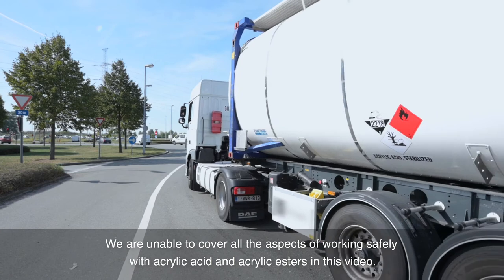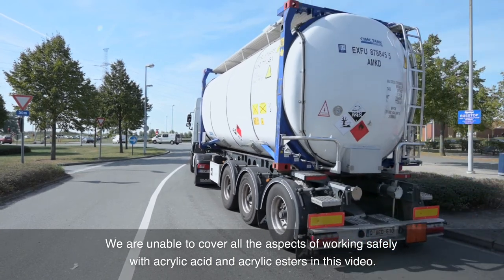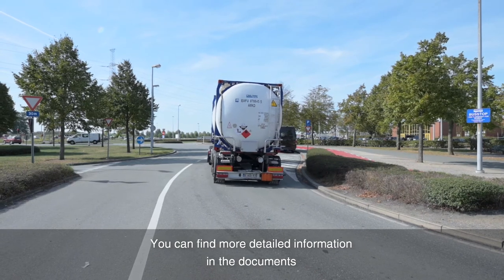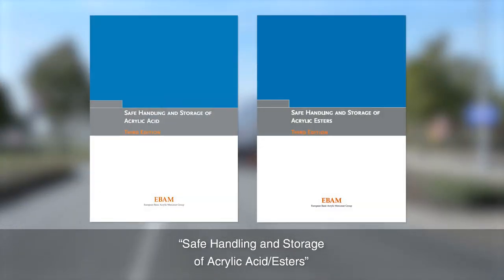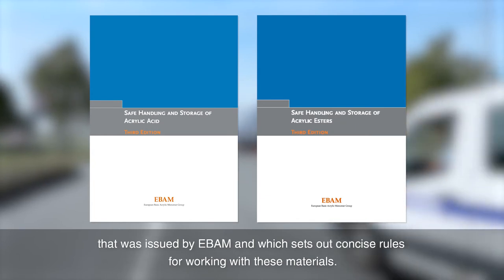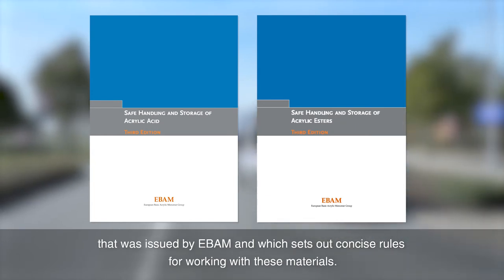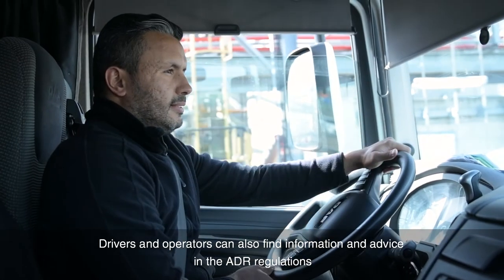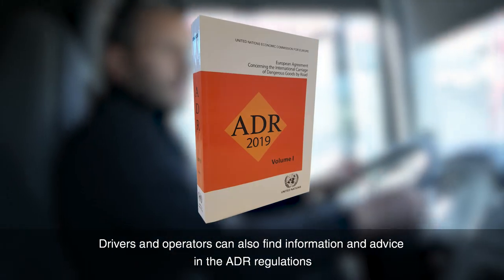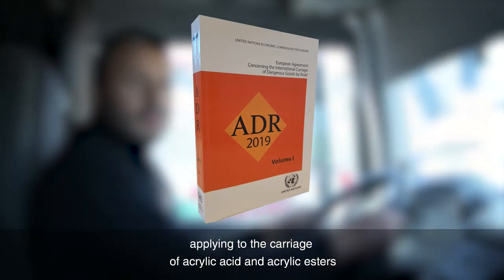We are unable to cover all the aspects of working safely with acrylic esters in this video. You can find more detailed information in the document Safe Handling and Storage of Acrylic Esters, issued by EBAM, which sets out concise rules for working with these materials. Drivers and operators can also find information and advice in the ADR regulations applying to the carriage of acrylates and other hazardous products by road and rail.